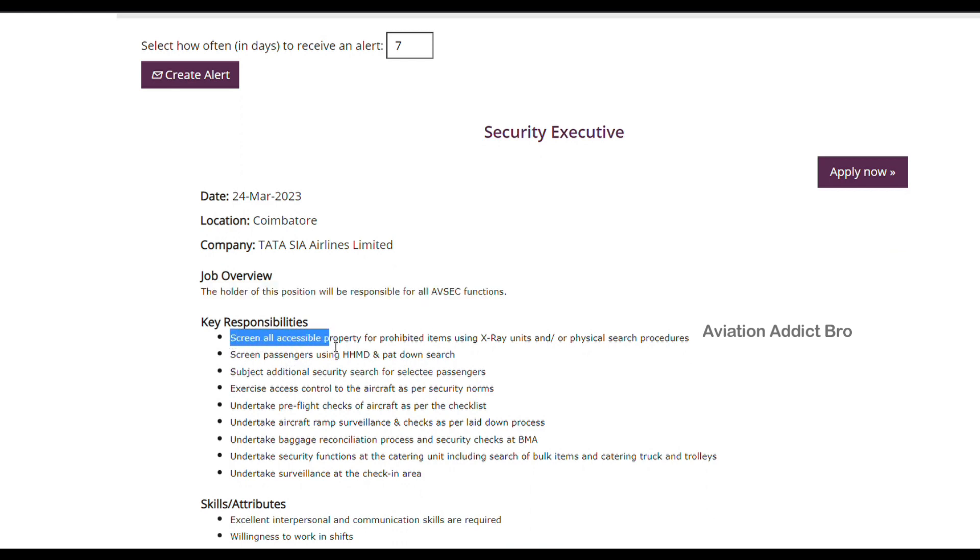So screen all accessible properties and prohibited items. One security executes whenever you are going to the airport — you can scan the X-ray and scan the aircraft. You can check the pre-flight checks of the aircraft and the checklist. And you can check the surveillance of the check-in area.